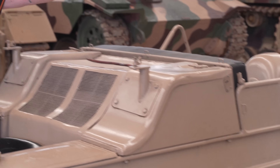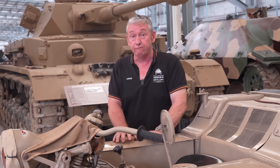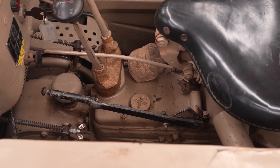We have a toolbox and a battery box. There are two fuel tanks, right and left, both holding 21 litres — so 42 litres in all. This gives an operational range on-road of about 250 kilometres.